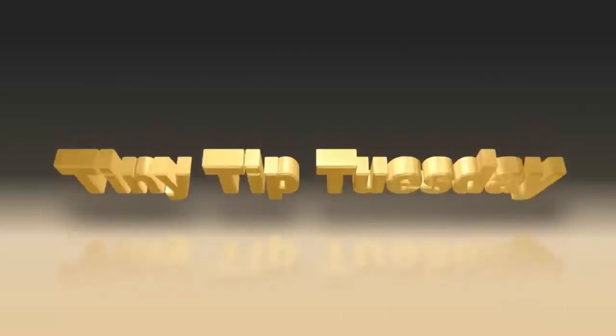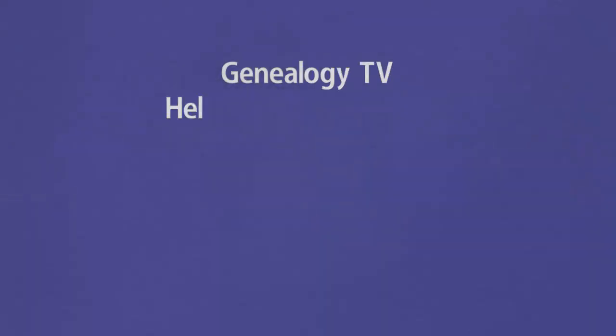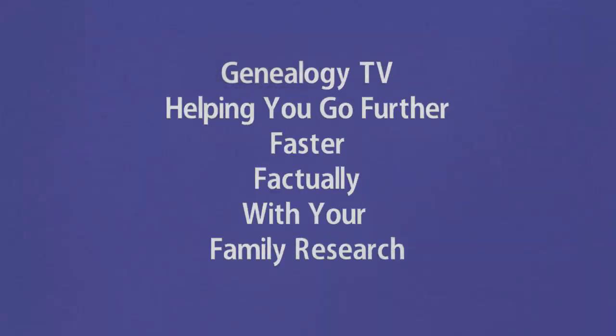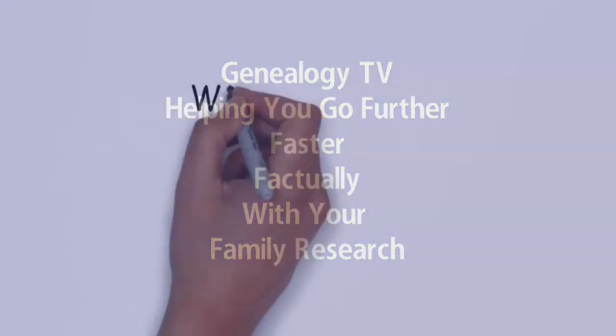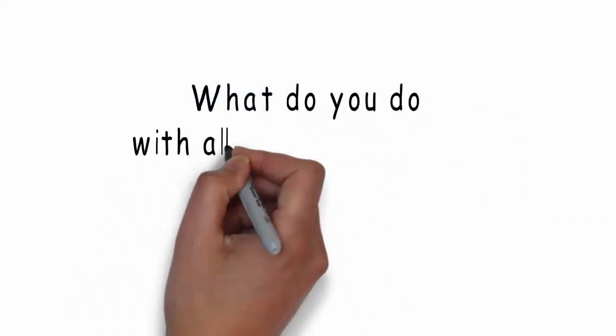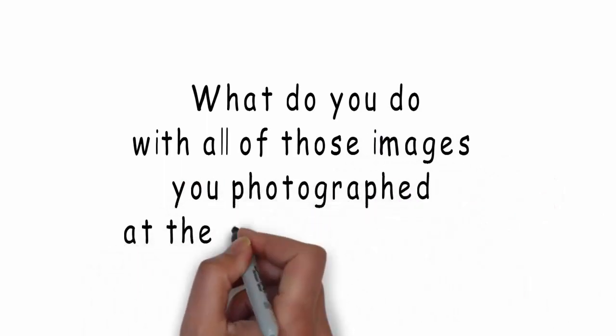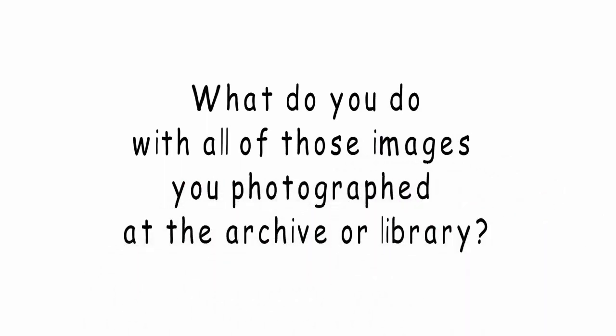Hey, Connie Knox here, genealogist for Genealogy TV, helping you go further, faster, factually with your family research. Today's Tiny Tip Tuesday is about what to do with the photographs that you take while you're at the archives and how to file them properly.